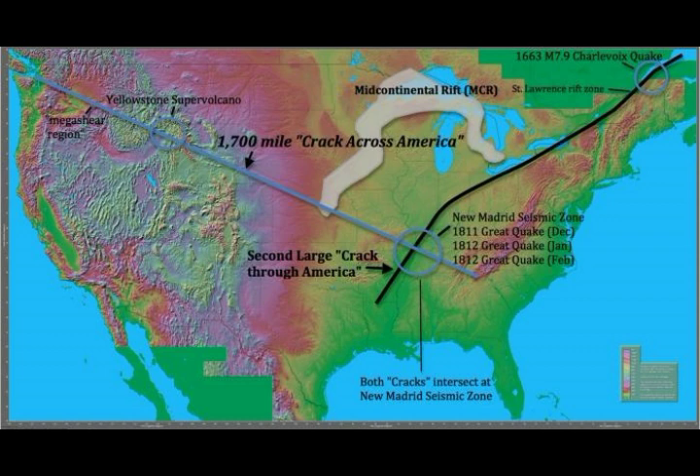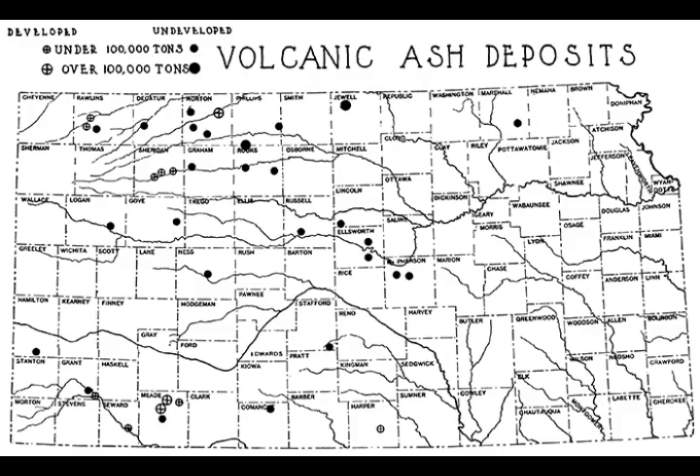When you have magma underneath and ancient volcanoes, it doesn't mean they're extinct. They may be dormant, but a Russian volcano in the Aleutian Islands was thought to be extinct — they didn't even have it on the volcanic list — and then they found it was filled to the top with magma and ready to erupt, even though they thought it was extinct.